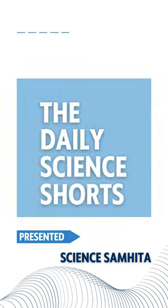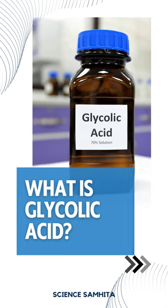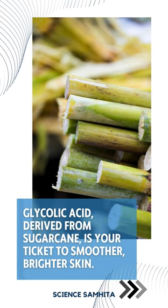Hello everyone, welcome back to Science Samhita. Today, we're diving into the world of skincare with a powerful ingredient, glycolic acid. Picture this — it's like a superhero for your skin, working its magic in the tiniest superhero cape.